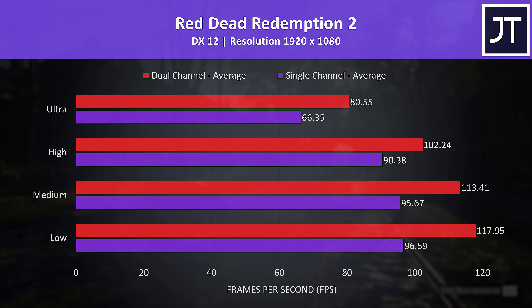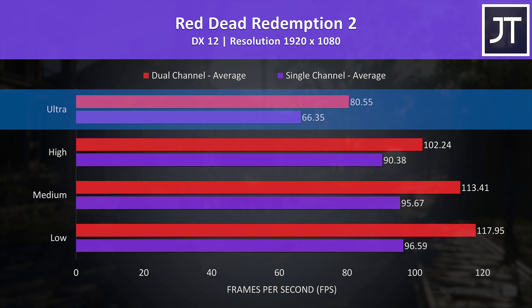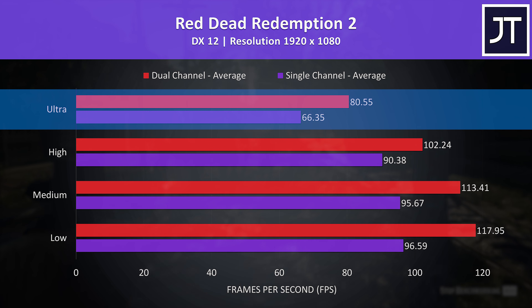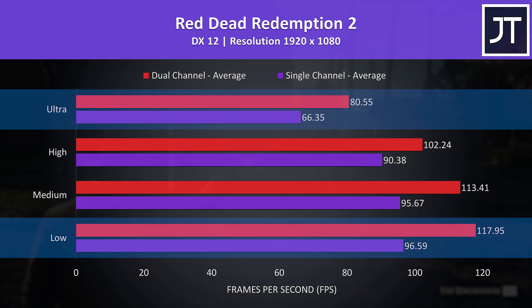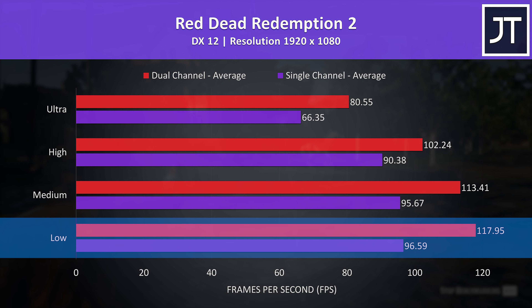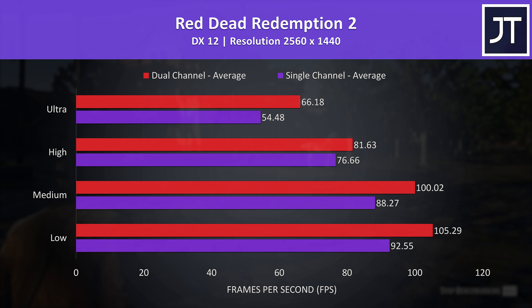Red Dead Redemption 2 was tested with the game's benchmark. Single channel was still offering above 60 FPS with ultra settings, however simply running with two sticks of memory was enough to boost average FPS by more than 21%. The difference was similar at low settings too, with a 22% boost to dual channel. At 1440p with max settings the dual channel config was still 21% ahead of single channel, though the difference was actually smaller at lower settings.